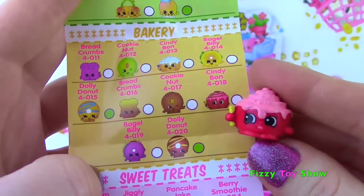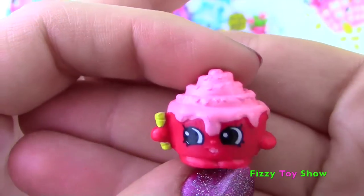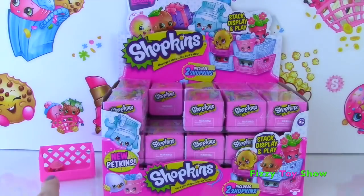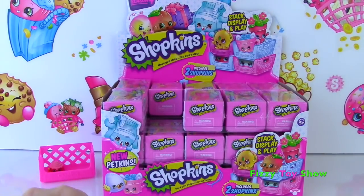Up first we have Cindy Bon! She's a common from Bakery! She is covered in frosting and looks like a delicious Cinnabon cinnamon roll! So cute! And as we open these, I'll start stacking up the crates and we'll make some big towers of crates!